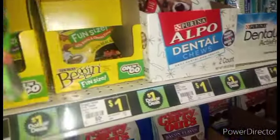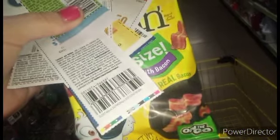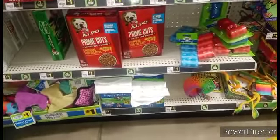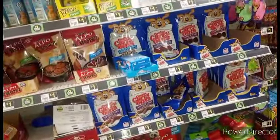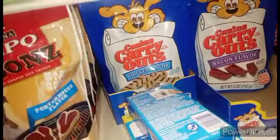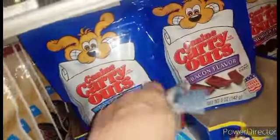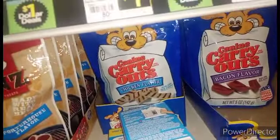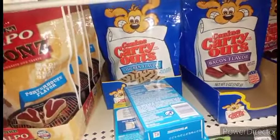I thought I'd get some of these, guys, because this is going to give us 50 cents in overage. Do we have any more puppy chow? No, we just got some dog chow. Chicken strips, guys! Look — more chicken strips. I'm going to have to come back for these. Yeah, I sure am.